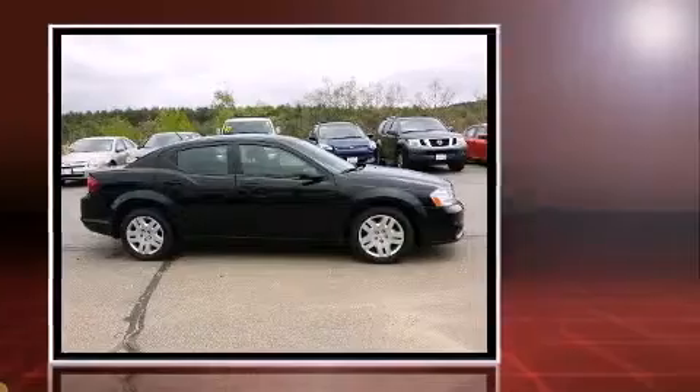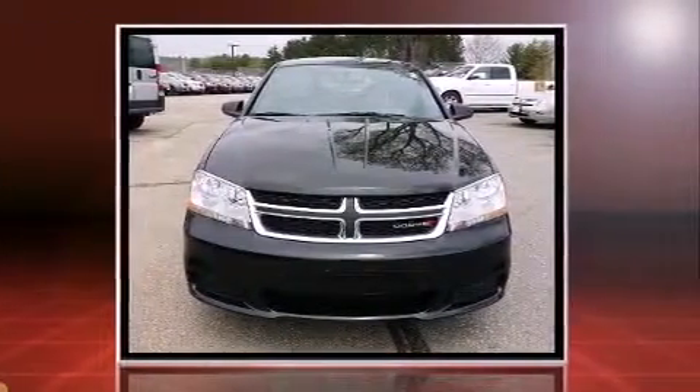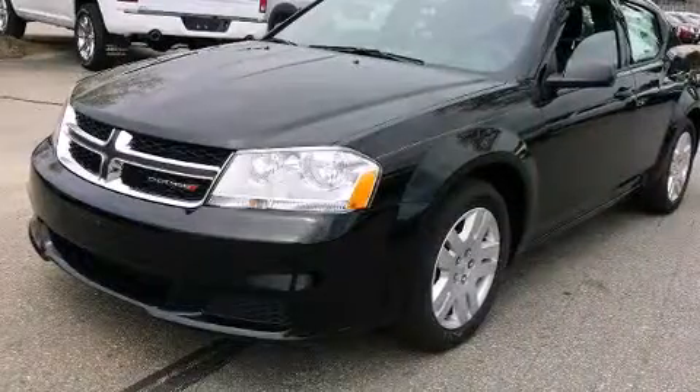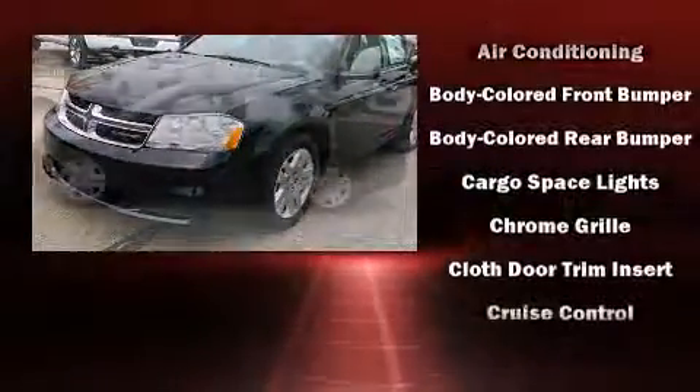It features a front-wheel-drive platform, an automatic transmission, and a 2.4-liter four-cylinder engine. Dodge prioritized comfort and style.